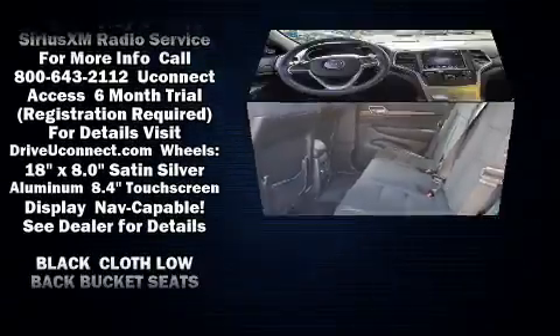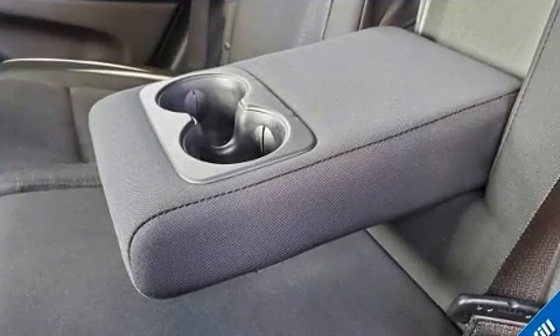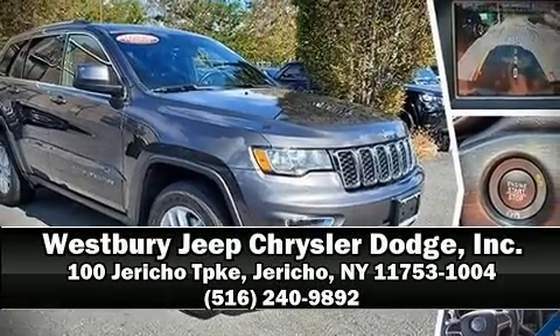With electronic stability control supplementing mechanical systems, you'll maintain precise command of the roadway. Our sales reps are extremely helpful and knowledgeable. Stop by our dealership or give us a call for more information.